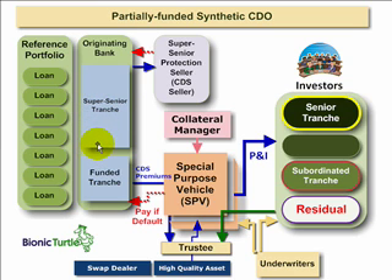So this is David Harper, the Bionic Turtle. I hope that was a helpful illustration of the partially funded synthetic CDO. Thanks for your time.